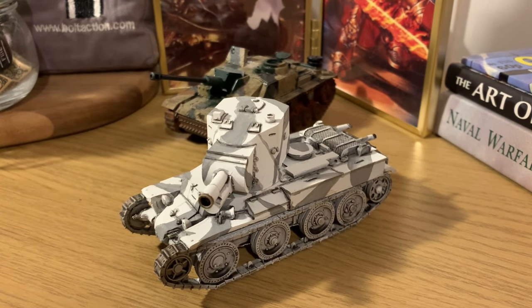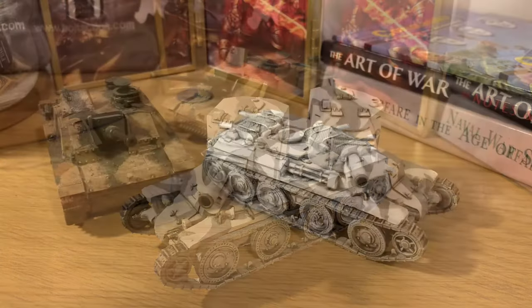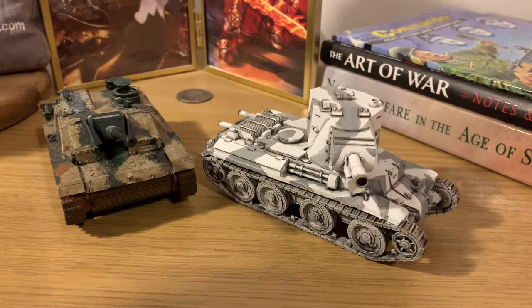With all that being said, the BT-42 — although terrible in the real world — its rule combinations make it quite an effective vehicle in Bolt Action. The BT-42 is a very straightforward tank. It's going to cost you 140 points for the regular version and 168 points for veteran. There's no inexperienced option available.